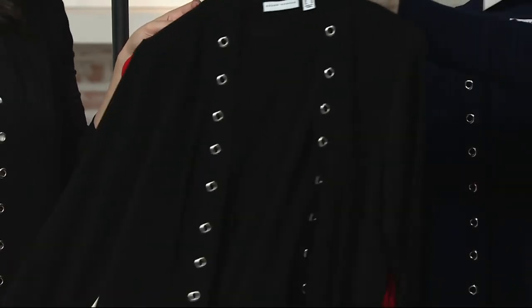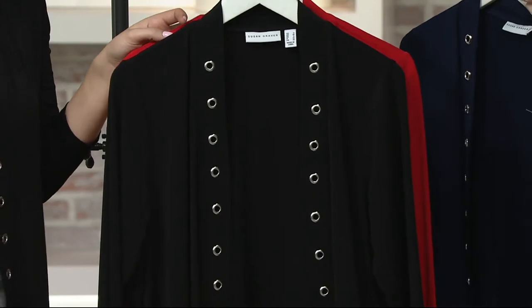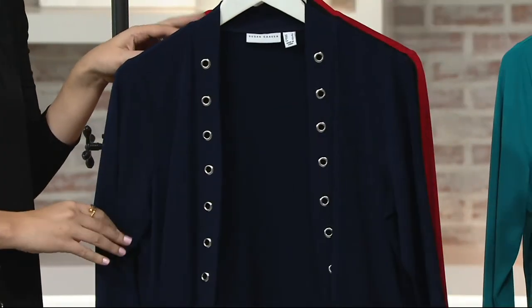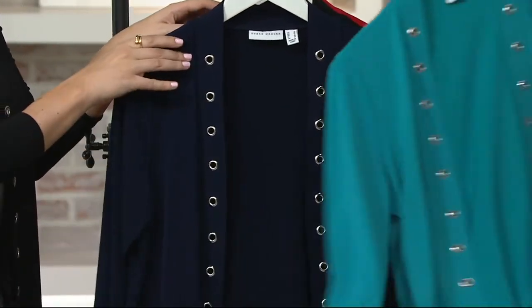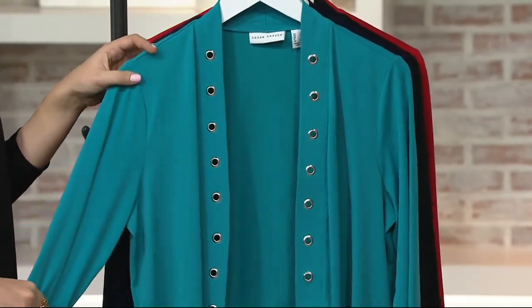How about black? That's the one our Justine has on. It's so versatile in the black. And then we have the navy. Love that. How about Riviera teal? I like that very much. Beautiful color.